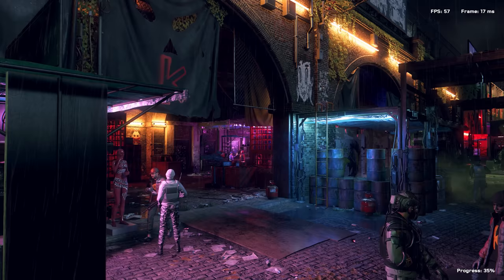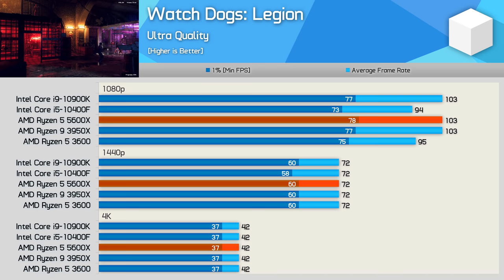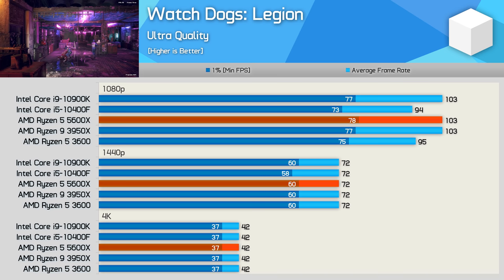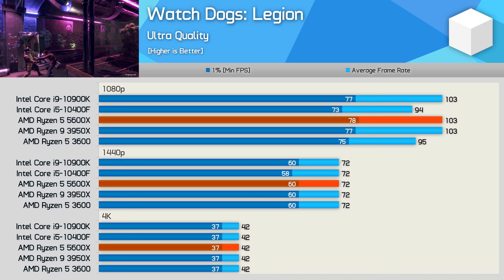Next up, Watch Dogs Legion, and this isn't a particularly CPU intensive game. Even at 1080p, the 3950X, 5600X and 10900K are all able to get the most out of the RX 6800. The 5600X was 8% faster than the 3600 and 10400F, so a reasonable performance uplift there. Though by the time we hit 1440p, the margins are neutralized, and of course the same is also seen at 4K.